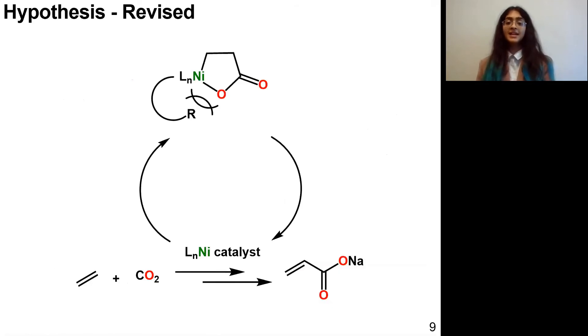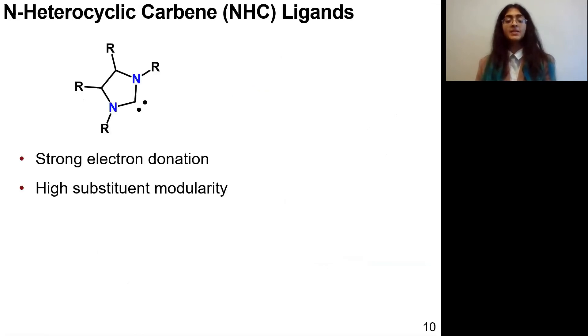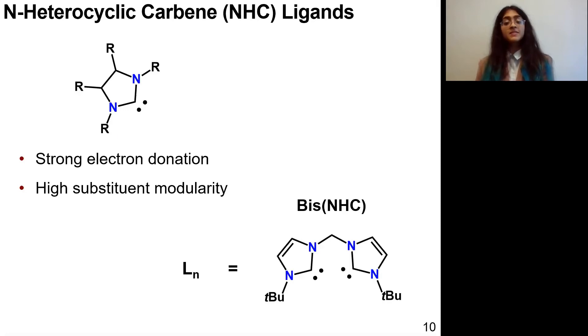Returning to the idea of nickelolactone destabilization, we can consider adding a stronger electron donation component so that the bond with the anionic oxygen ligand is disfavored. Right now I am working with NHC ligands, which have a divalent carbon center that can provide really strong electron donation to the nickel. These NHCs are also very modular, so you can introduce steric pressure wherever appropriate. I am working specifically with this bis-NHC ligand, which has two carbene centers for really strong electron donation, as well as tert-butyl substituents that can provide steric pressure.